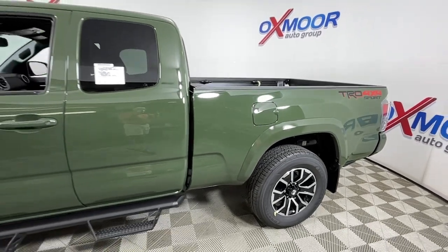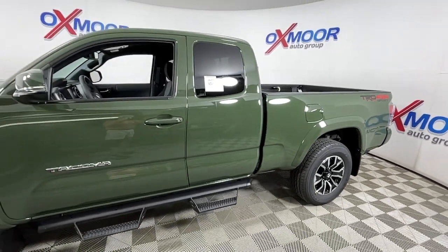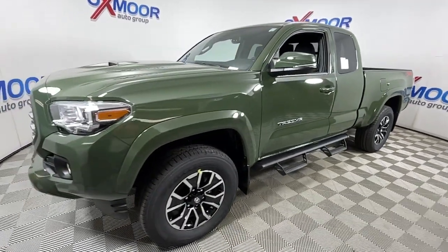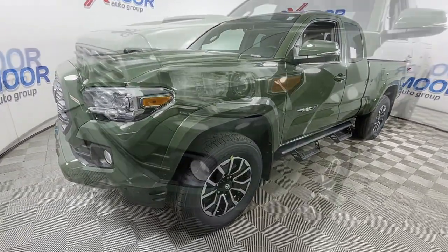Look no further than the 2022 Toyota Tacoma. You'll be comfortable, connected, and focused on the road or trail ahead in this capable Tacoma.